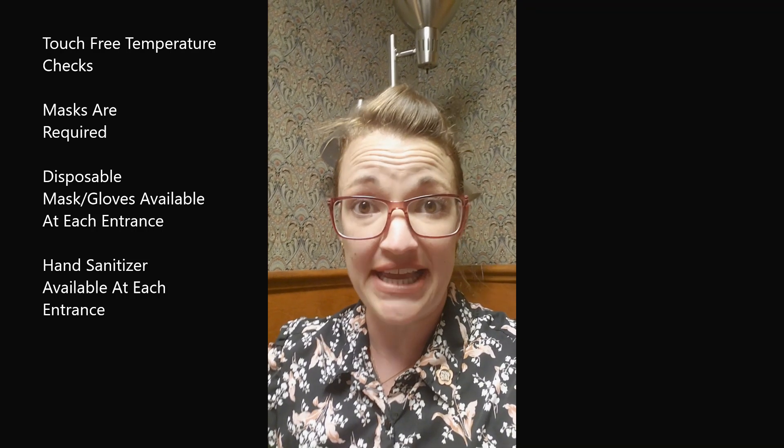After entering, you will have the option to either take the elevator, which is right here behind me, or take stairs that will lead you to the sanctuary. There is going to be a greeter at each door and each entrance with a touch-free thermometer. We are asking that everyone get their temperature checked before they enter.